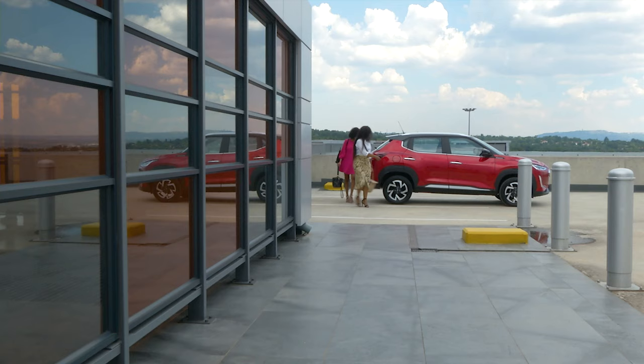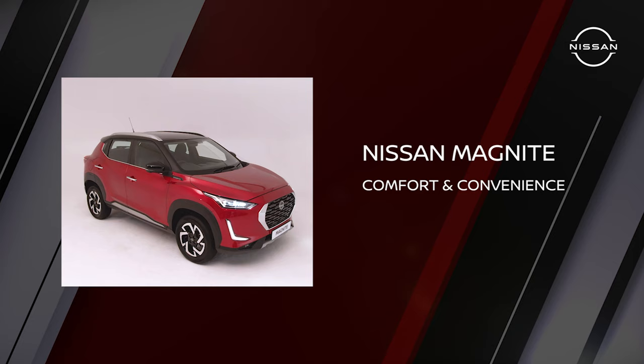Another premium feature is the Nissan Intelligent Key that allows the driver to lock and unlock with the key in their pocket or handbag — great for when you have your hands full.